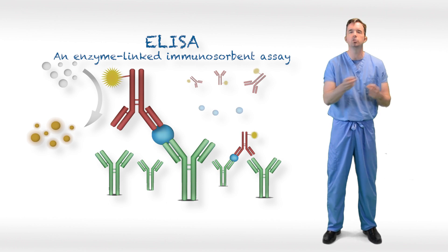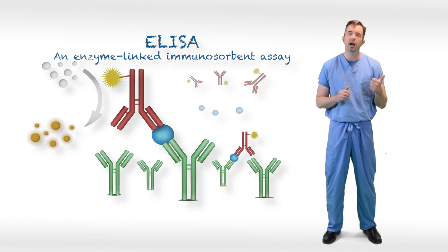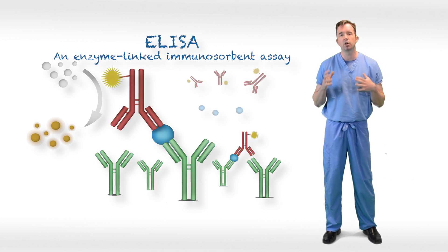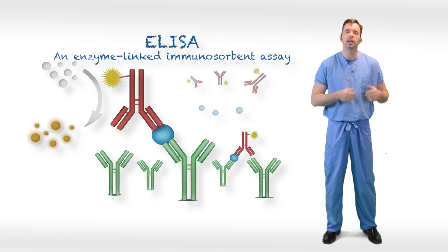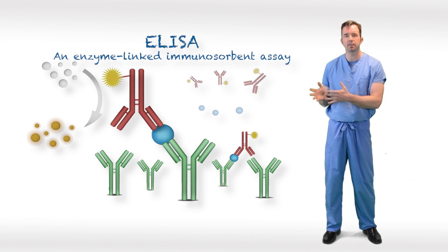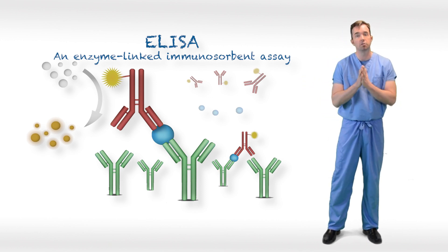Antibody tests look for the presence of a host response to the virus. There are two main types of antibody tests: IgM and IgG. These antibodies are detected through a serological blood assay called an ELISA — an enzyme-linked immunosorbent assay. This test is very specific, with 95-plus percent specificity, making it a very good test.